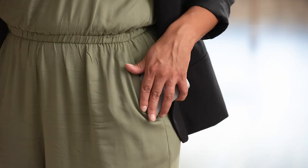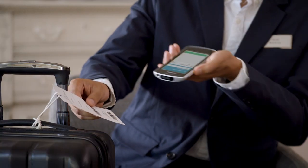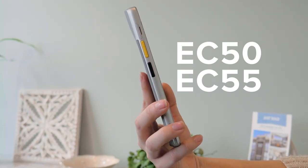Designed to give you an advantage right in your pocket. Designed to increase individual productivity from anywhere. Designed for success — the EC50 and EC55 individually assigned enterprise mobile computers, only from Zebra.